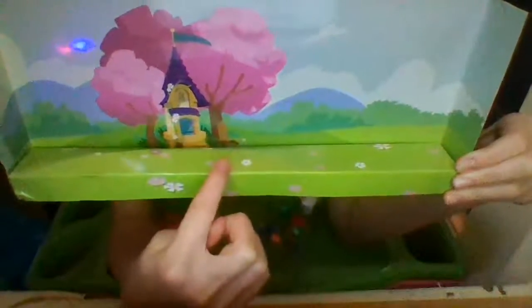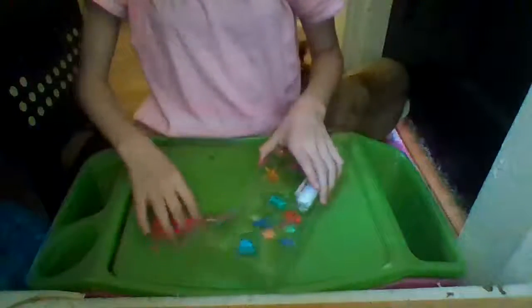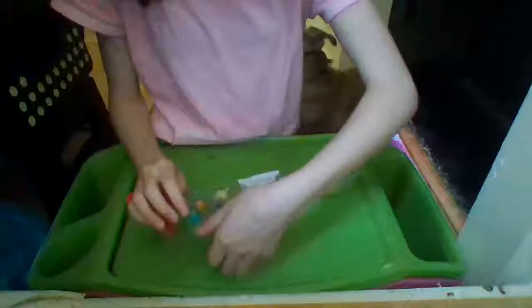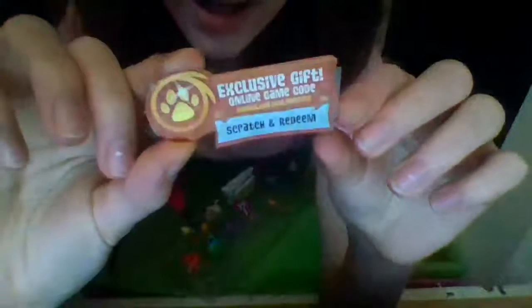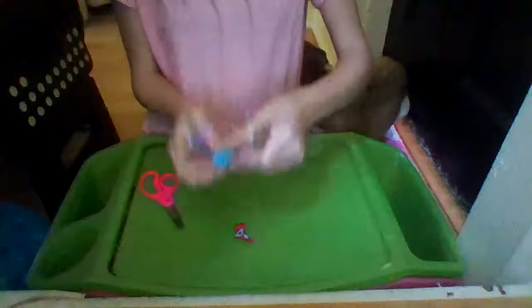The background that all the pets are on is actually a background for all the Animal Jam play sets and big packs. You have pretty grass with flowers, pink leafy trees, mountains, other trees, a big pretty brown and purple castle with a blue flag, clouds, a blue sky, and pink and white flowers — that's what Animal Jam usually has. Here's the exclusive online game code — scratch and redeem. I'll be making a separate video of that.